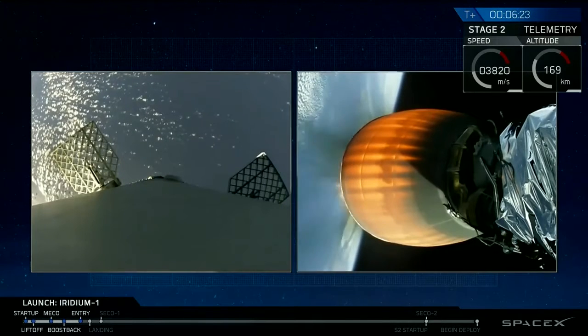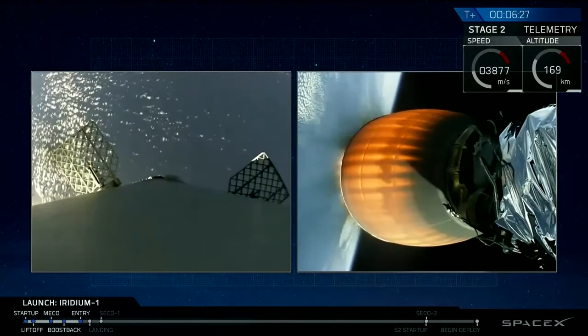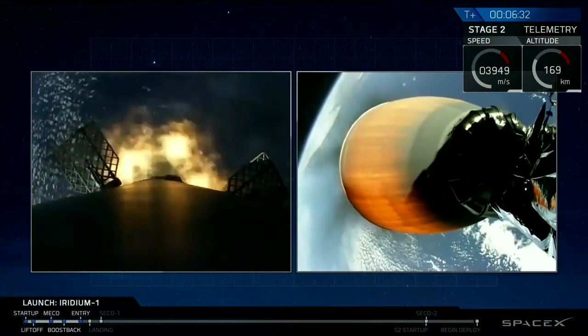Acquisition signal first stage recovery. Entry burn startup.